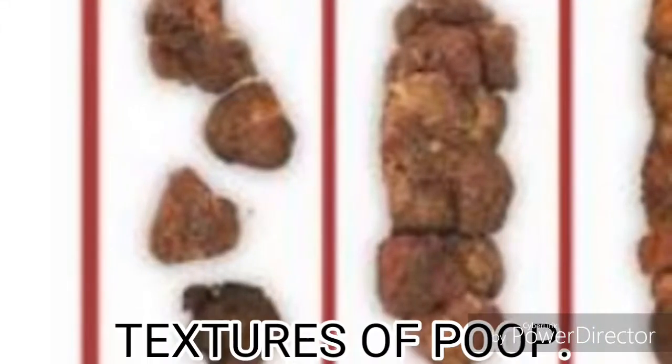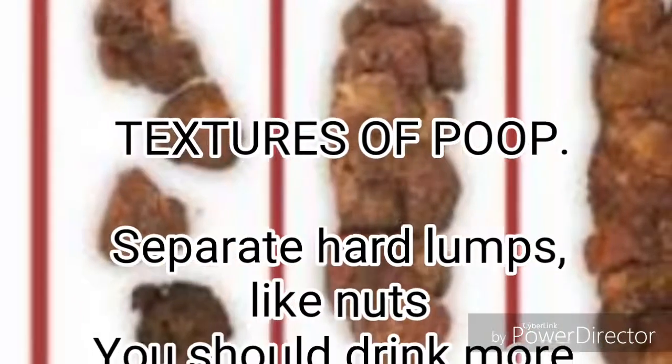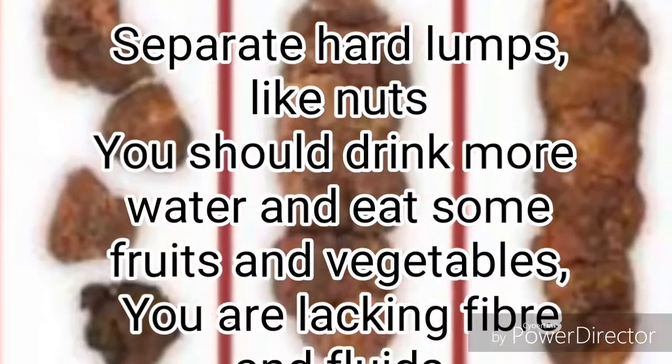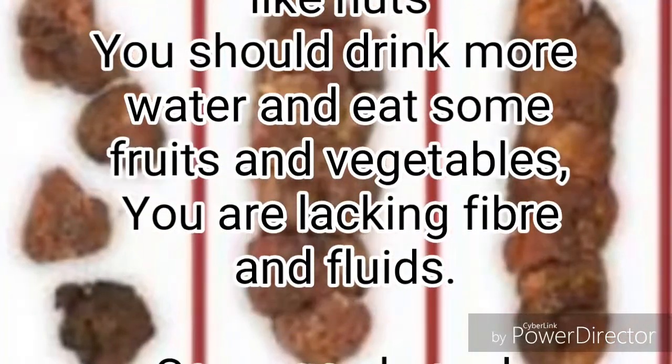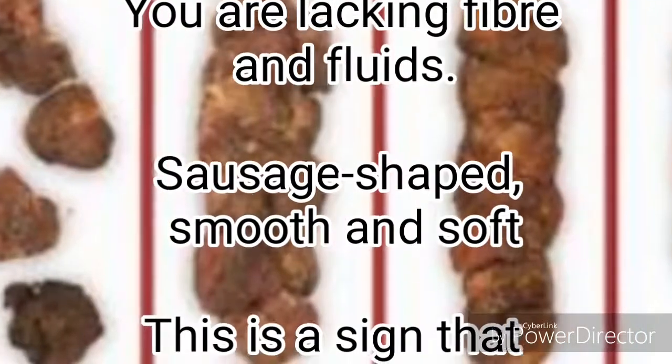Textures of poop. Separate hard lumps, like nuts — you should drink more water and eat some fruits and vegetables, as you are lacking fiber and fluids. Sausage shaped, smooth and soft — this is a sign that you are doing fine.